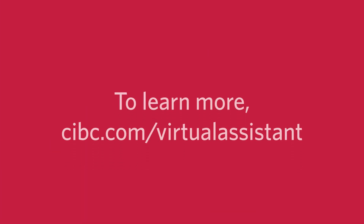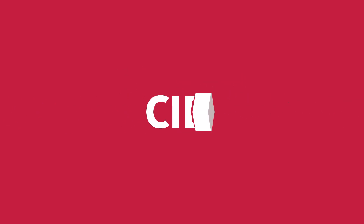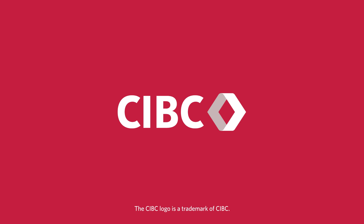And it's all secure, so your data and information are kept safe. It's just one of the ways CIBC is helping you in the virtual world. CIBC.com slash virtual assistant — to make your ambitions a reality.